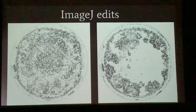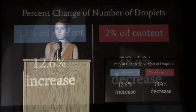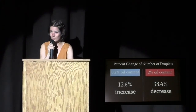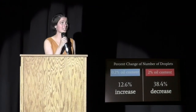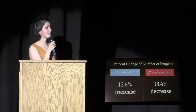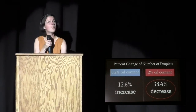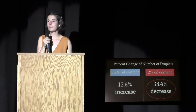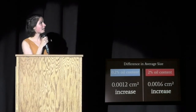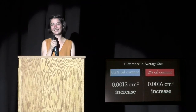Here's what I found. For the number of droplets, I calculated the percent change between before and after trials. The 0.2% oil emulsion actually showed an increase in the number of droplets, while the 2% emulsion showed the decrease — which is what we wanted to see. For the average size of particles, both showed an increase, but not by very much.